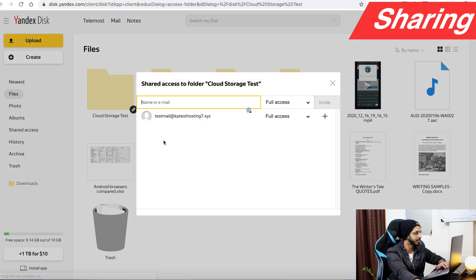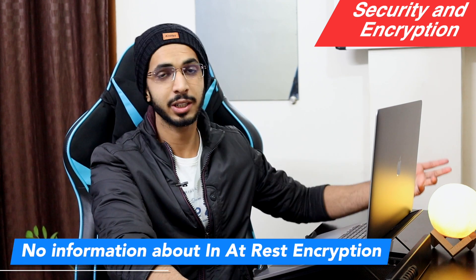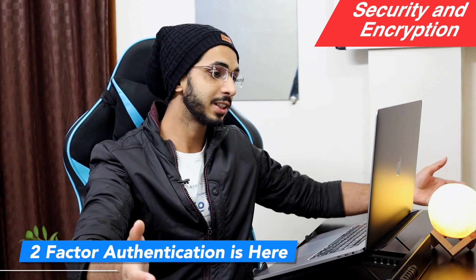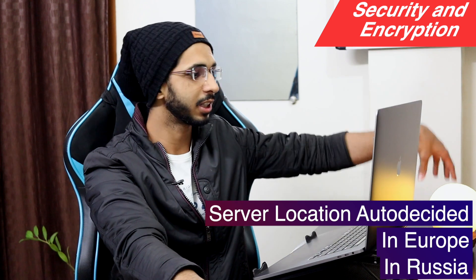You can also share access with other users. Regarding security and encryption, there is encryption in transit. However, I am not sure which encryption standard is being used. Server locations include Europe and Russia, but the location is auto-decided — if you are not in Europe, you will likely be assigned to a Russian server.